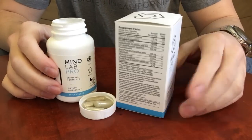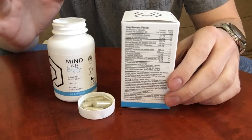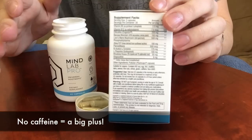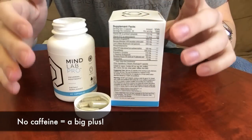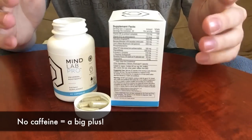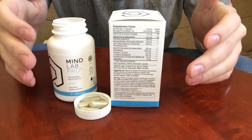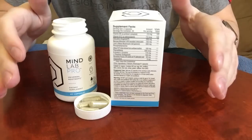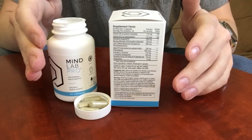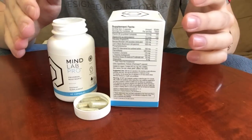First, let's talk about ingredients — what makes MindLab Pro such a special nootropic. The one thing it doesn't have is stimulants. There's no caffeine in it. With a lot of nootropics on the market, you're going to see caffeine loaded into these pills because the makers want you to get that rush. You're not going to get that rush, those caffeine jitters, and that inevitable crash with MindLab Pro. That's what I really love and respect about it.